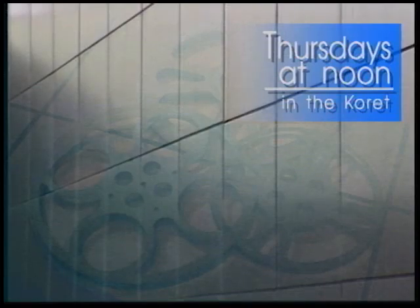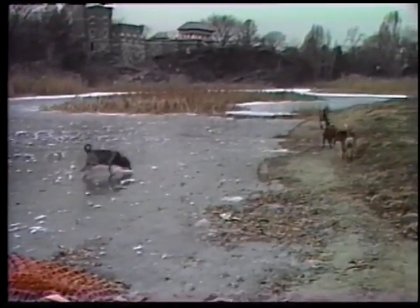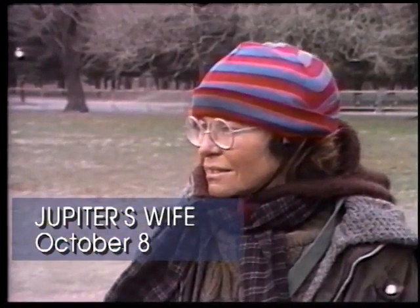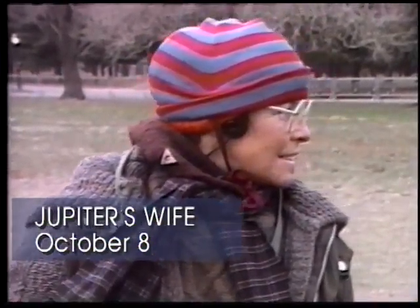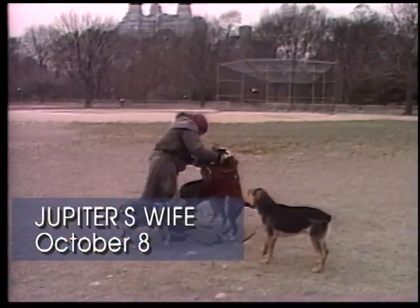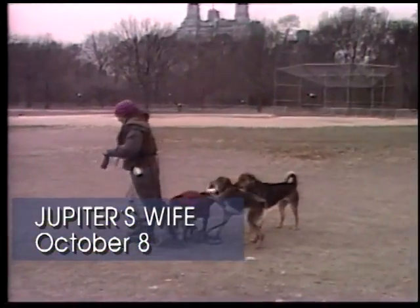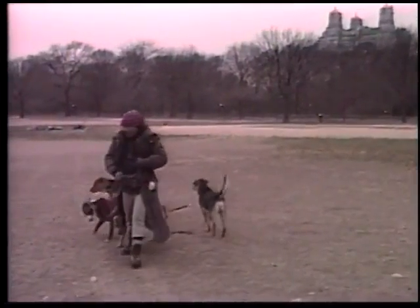The Main Library's Thursday at Noon video series for October takes a quirky look at eccentrics and obsessions. October 8th presents Jupiter's Wife, a compelling 1994 documentary by Michel Necropont. Jupiter's Wife shows the life of Maggie, a homeless woman living in New York's Central Park, who claims to be the daughter of actor Robert Ryan and the wife of the god Jupiter. This haunting real-life mystery has won major awards including the Sundance Special Jury Prize.